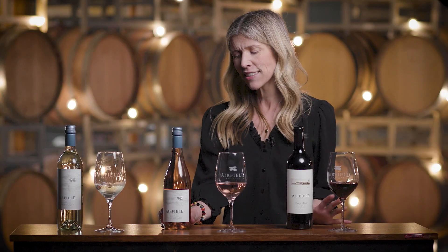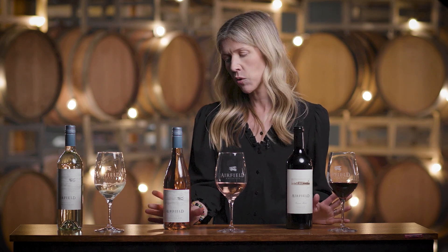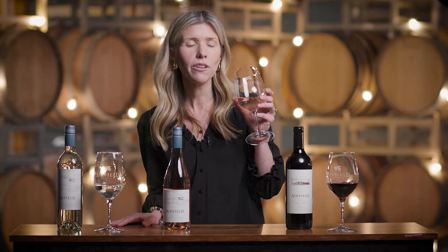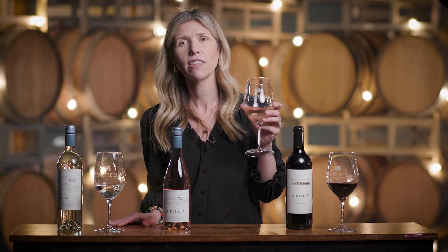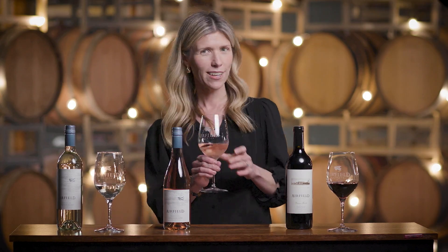The rosé is an interesting wine. It's actually a red grape varietal, and the one we make our rosé from is a varietal called Sangiovese. It's just got these beautiful aromas and flavors of fresh red fruits — think fresh raspberry, some candied cranberry, and an ample amount of strawberry as well.